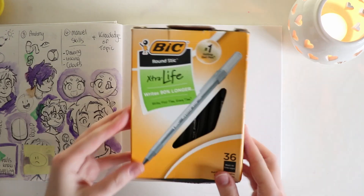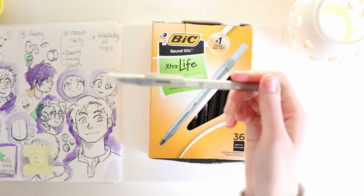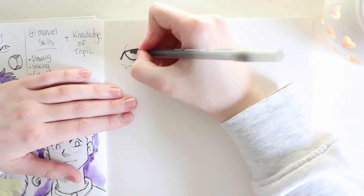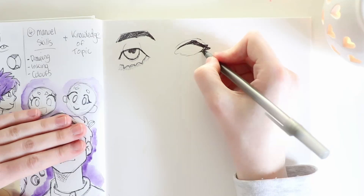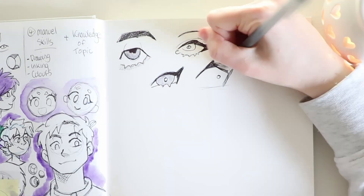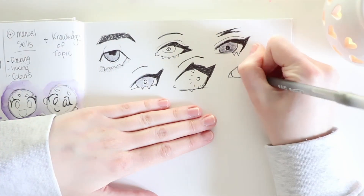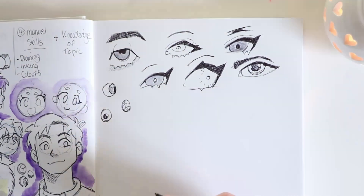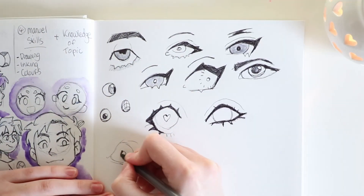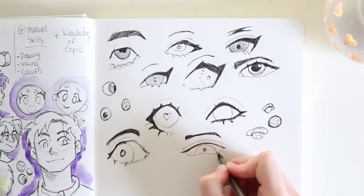Tip number three is to draw in pen. I know this probably sounds strange, but drawing in pen has improved my art tenfold. It helps you avoid erasing mistakes, which in turn helps you draw faster. It also helps artists who are heavy-handed — just like me, I'm always snapping my pencils. It also helps take away perfectionism, because your sketchbook is supposed to be a place where things don't have to be perfect.